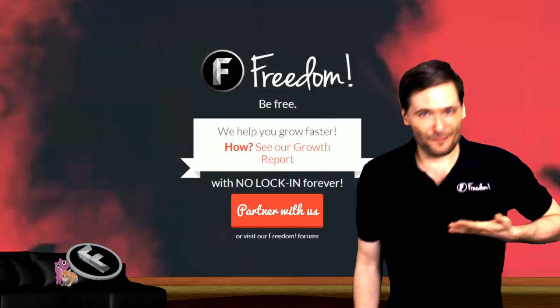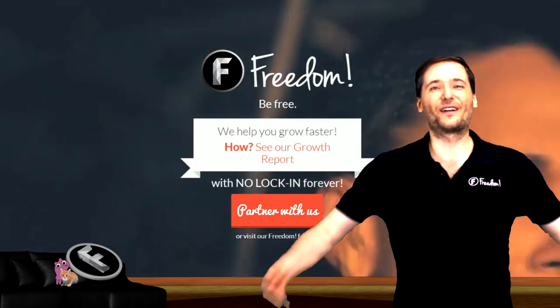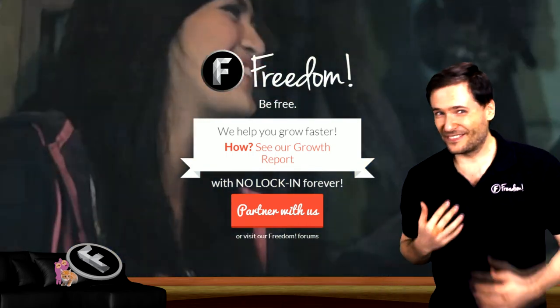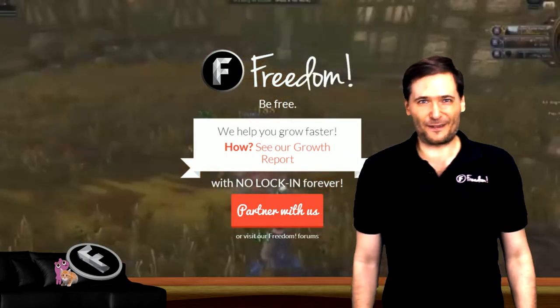So we can all grow together as a family by sharing best practices on how to keep safe online. Because that is the spirit of Freedom. We help each other grow together as a family. And who am I? I am George, CEO and founder of Freedom.